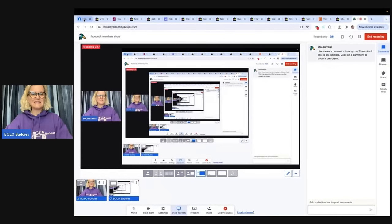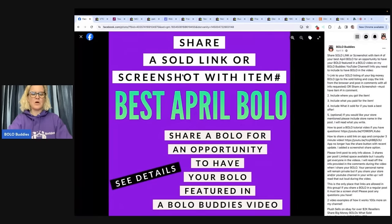Hey, Bolo Buddies, thanks for watching. In this video, we are going to talk about big money bolos — items to be on the lookout for, items you can hopefully buy low and sell for a nice profit. I'm going to tell you where they got it, what they paid for it, and what it sold for. I posted Best April Bolo in my Bolo Buddies Facebook group and invited people to share their bolo item — an item they picked up cheap and sold for a nice profit. We're going to talk about those bolos and hopefully you can pick up some information that is going to help you source better and find some of these bolo items.